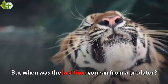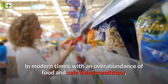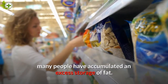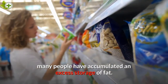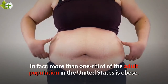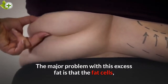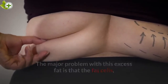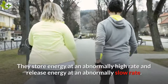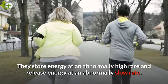But when was the last time you ran from a predator? In modern times, with an overabundance of food and safe living conditions, many people have accumulated an excess storage of fat. In fact, more than one-third of the adult population in the United States is obese. The major problem with this excess fat is that the fat cells, called adipocytes, do not function normally. They store energy at an abnormally high rate and release energy at an abnormally slow rate.